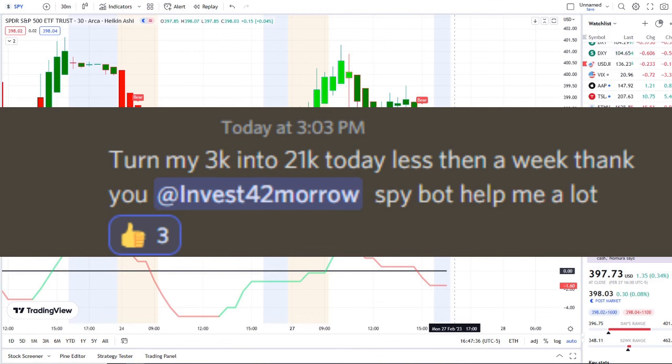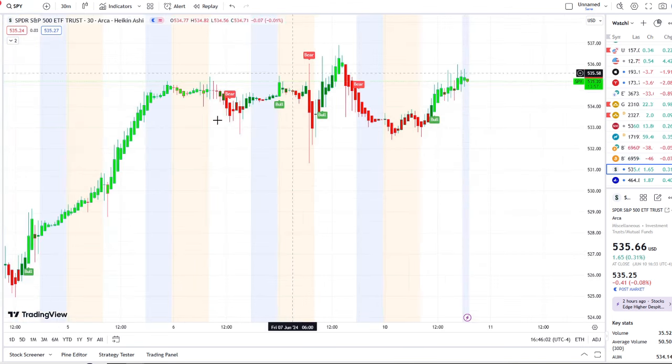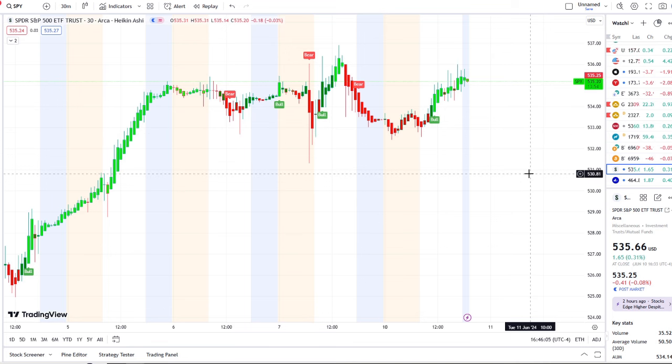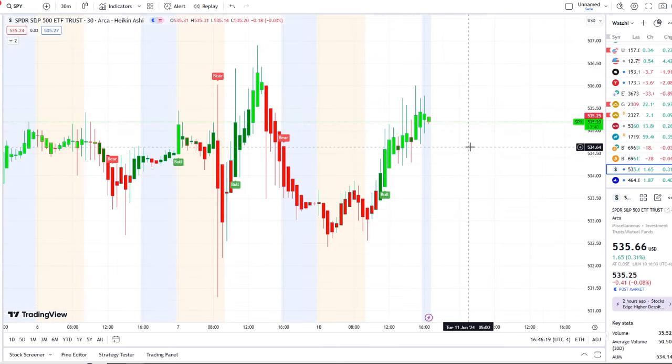Here we are with the SPY, the S&P 500 index, back under a bull indicator on the 30-minute chart at the 533.74 level, canceling out that bear indicator from 534.60 back on Friday. We can see the volatility and chop in this tight range between 533 and 537 on the bull-bear indicators, but here it is fighting to get back above that resistance of 535 and trying to hold above it.